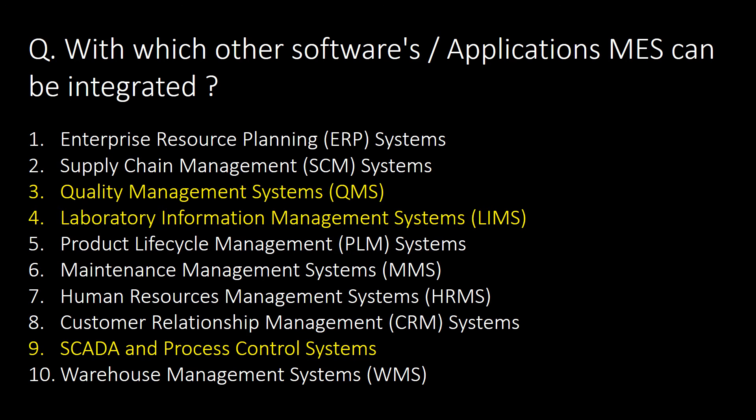An important question: with which other software or applications can MES be integrated? MES can be integrated with 10 applications or software, which majorly includes a pharmaceutical Quality Management System (QMS), a Laboratory Information Management System (LIMS), and SCADA and process control systems.